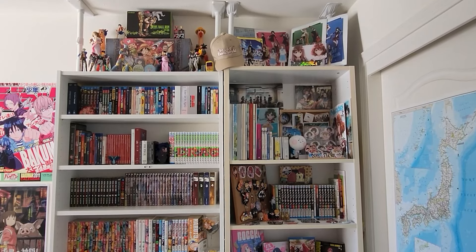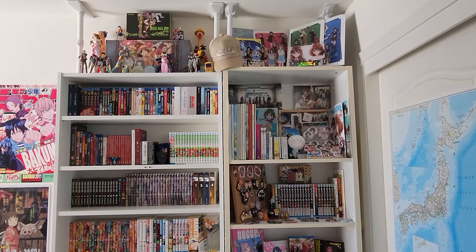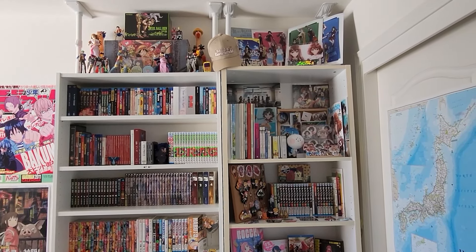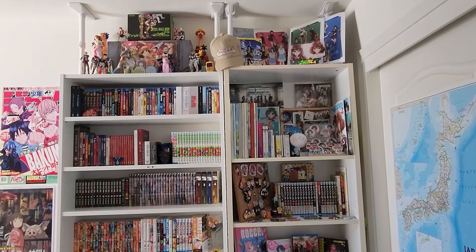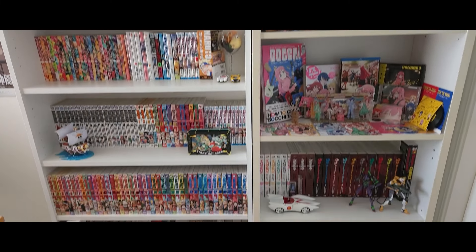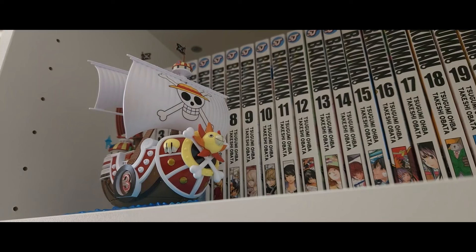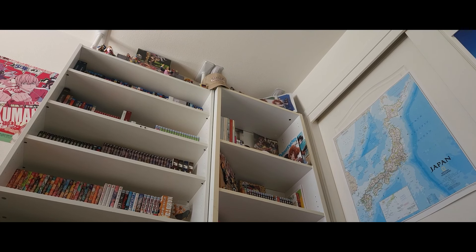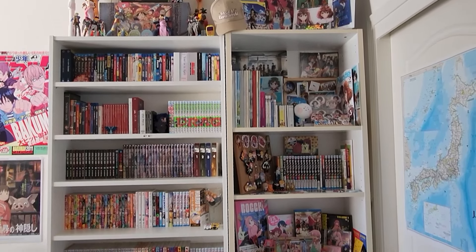Hey everybody. This channel has been called Andre's Shelf for three or four years now. Originally I called it that because I wanted to talk about stuff on my shelf and have an excuse to make videos about movies, anime, and manga. But I recently realized I haven't done an actual shelf tour in two or three years, so it's finally time to update you guys. This is probably going to be the longest shelf tour video I've done, so sit back, relax, maybe grab a snack. Let's do a quick tour of how this shelf is organized.